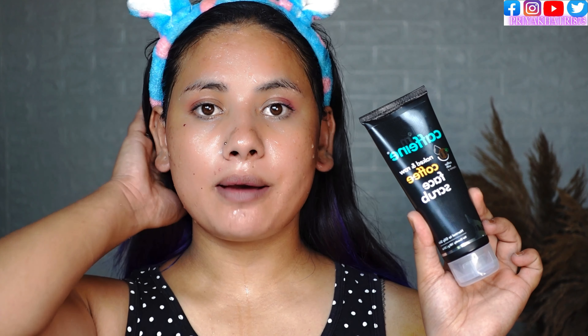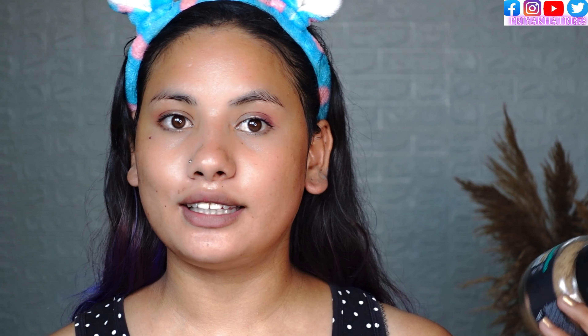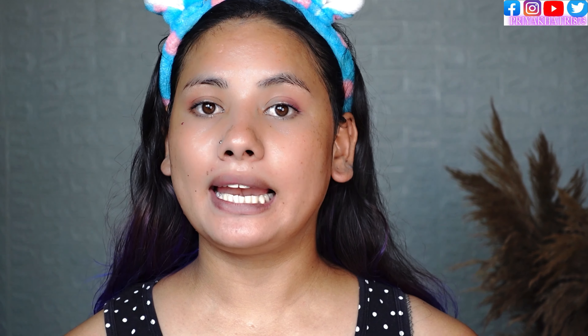I have seen a lot of videos but I am using a body scrub for the first time. Let me show you before we try the body scrub.